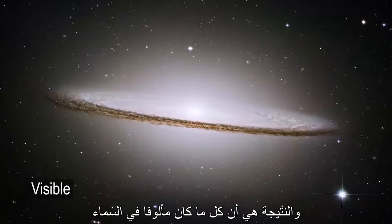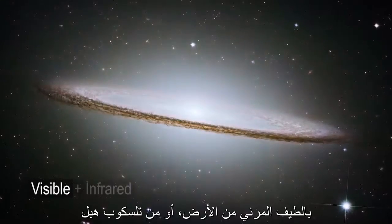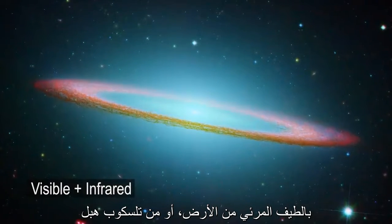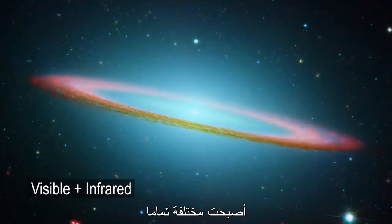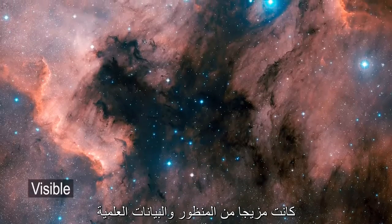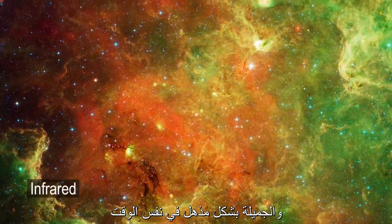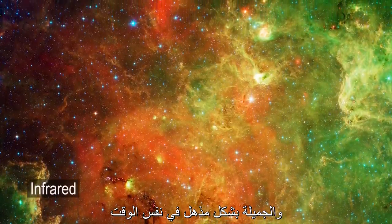And as a result, everything that was familiar in the sky — every nebula that we're used to seeing in visible light images from the ground, things from Hubble — they became completely different when seen through the infrared eyes of Spitzer. It was this combination of a scientific insight that itself was just stunningly beautiful at the same time.